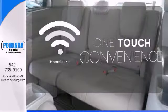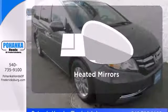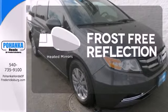With Homelink, one touch makes your arrival as welcoming as if you'd never left. Say goodbye to the frost and never leave your car with the heated mirrors.